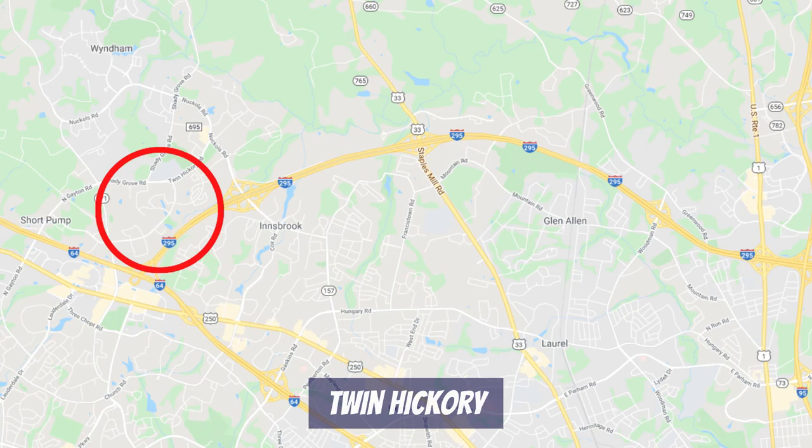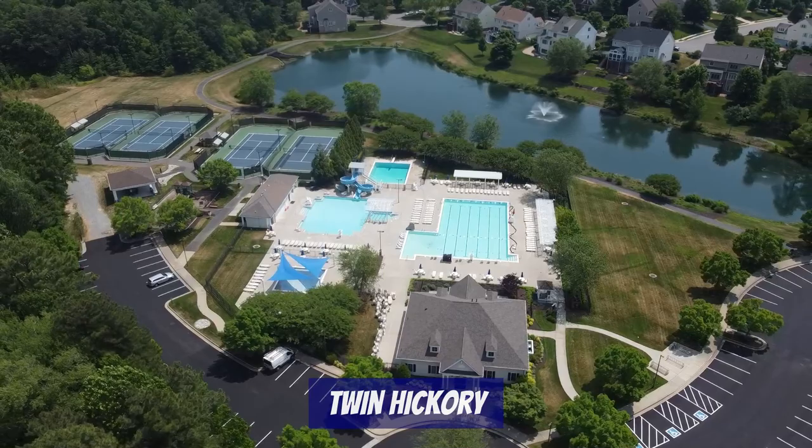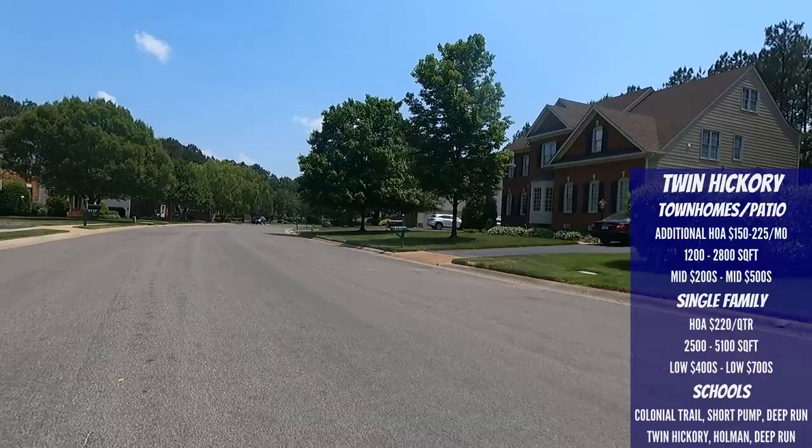Up next is Twin Hickory. Twin Hickory has an amazing location convenient to both Glen Allen and Short Pump, located between Pouncy Track Road, Nuckols Road, Highway 295, and Twin Hickory Road. This is a large community with over 1,400 homes and multiple sections that are their own miniature neighborhoods. There are townhomes, patio homes, and single-family homes. Neighborhood amenities include miles of sidewalks, four pools, tennis courts, and four separate viewing ponds. Smaller townhomes are priced in the $200s, while larger maintenance-free patio homes are priced in the $400s–$500s, with an additional monthly HOA of $150–$225 on top of the Twin Hickory master HOA of $220 per quarter.